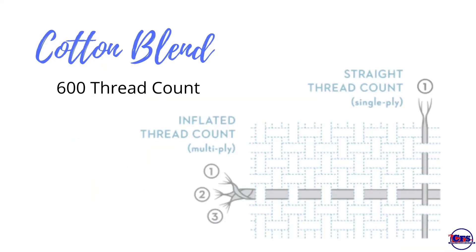High-thread count cotton blend sheets are also good for heat mitigation and are an affordable, easy-to-care-for option.